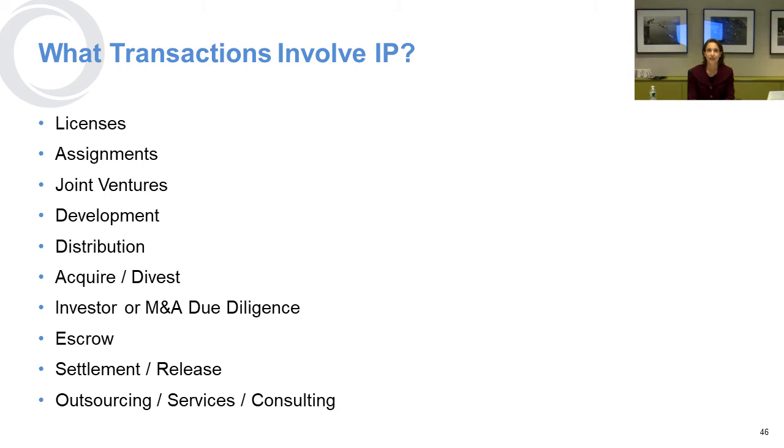Executing your IP strategy involves lots of different transactions that involve IP — licenses or assignments when you do a joint venture, when you're developing something new, distributing something, or when your company is being acquired or you're acquiring someone else. When investors are looking to invest in your business, sometimes it's M&A mergers and acquisition due diligence. Escrow agreements, settlements, cease and desist situations, and consulting or outsourcing services can all involve IP.